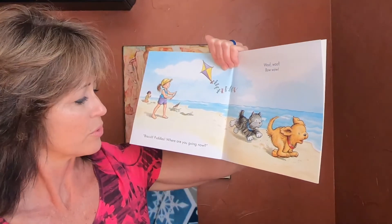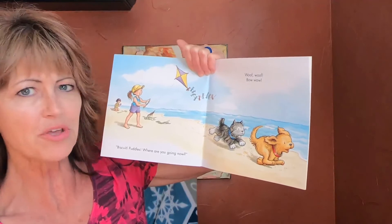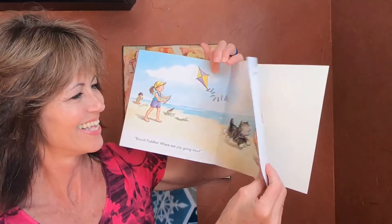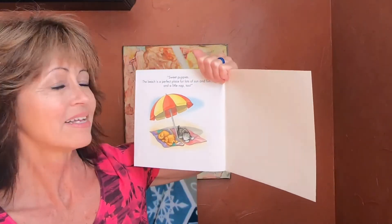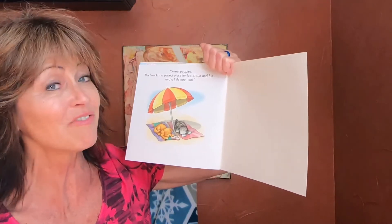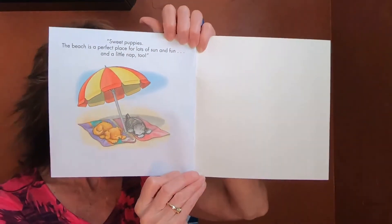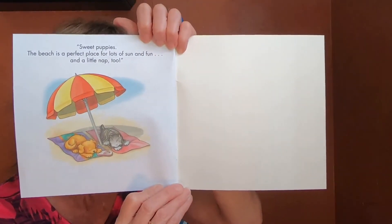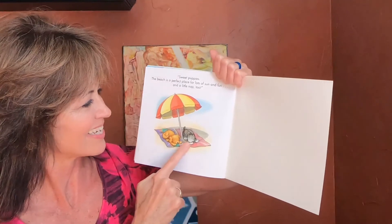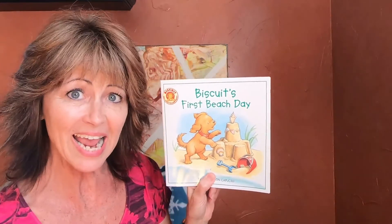Biscuit! Petals! Where are you going now? Woof woof! Bow wow! Where do you think they're going now? Let's see. Sweet puppies — the beach is a perfect place for lots of sun and fun, and a little nap too! They wore themselves out at the beach, so they had to take a nap under the umbrella. What a cute little book about Biscuit's first day at the beach!